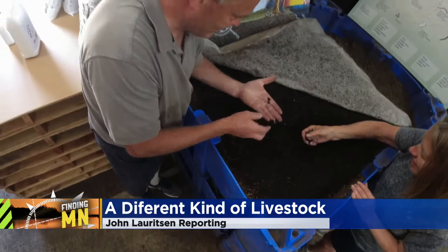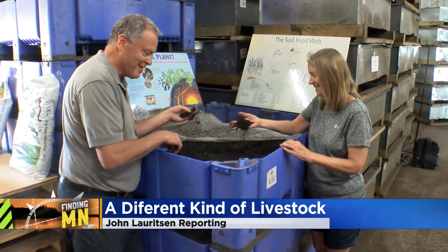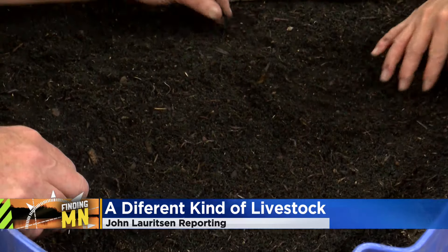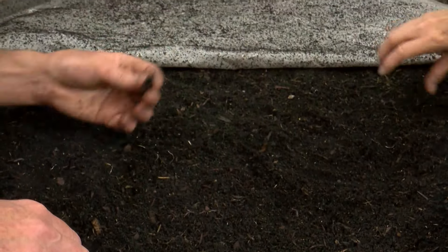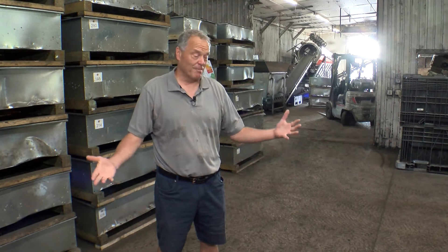They look really good for this age. These are only about six weeks old. Mike and Karen Larson have a nursery on their property, one that contains thousands of baby worms. If you'd have told me I'd have been a worm farmer five years ago, I would have laughed at you. I just thought there's no way. I didn't know anything about it. Now he probably knows more than he ever wanted to.